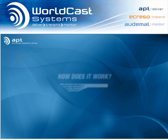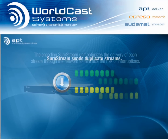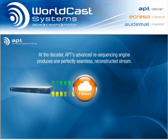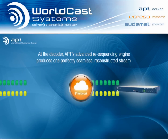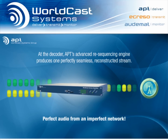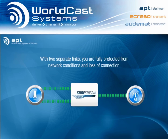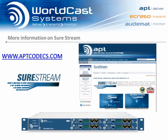SureStream sends redundant streams over one or two network connections to protect your audio from packet loss, jitter, and loss of connection events. The advanced re-sequencing engine at the receive end recreates a perfect, seamless audio stream with no dropouts, no glitches, and without degrading the audio quality. And while SureStream works well on a single network connection, using two different links from two different providers could add even more reliability. There are some in-depth videos on our website on SureStream, so check those out for further information.